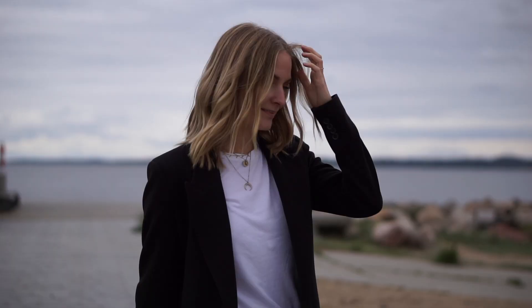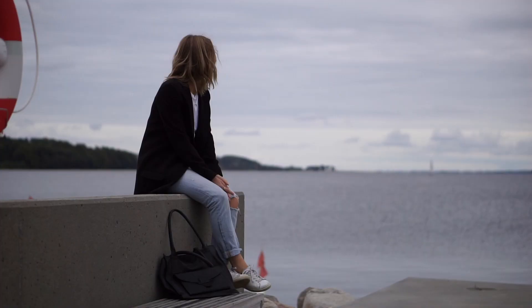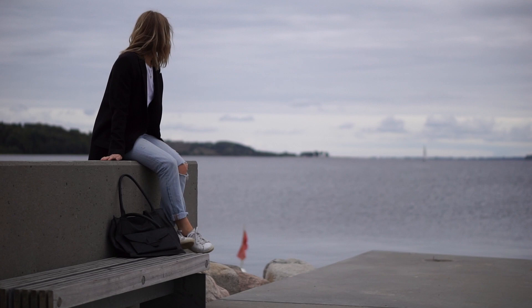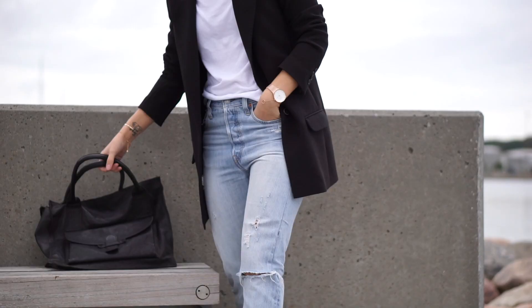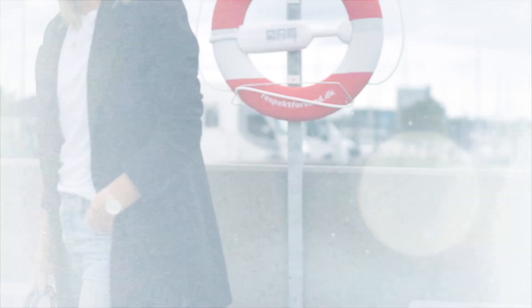So that was my three looks inspired by Erin Wasson. I have lots of other cool outfits by her that I think I could easily copy the style of, so if you want to have a look at those definitely check out my Pinterest board down below — I have all of my other style icons on that board as well. Thank you guys so much for watching, I wish you all a wonderful day and I hope to see you all in the next one.